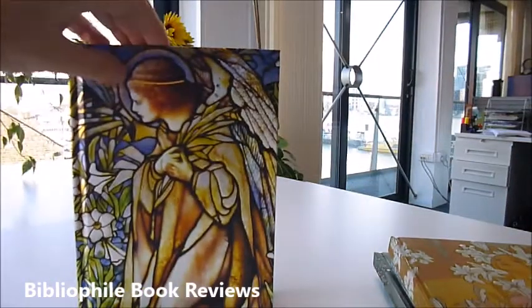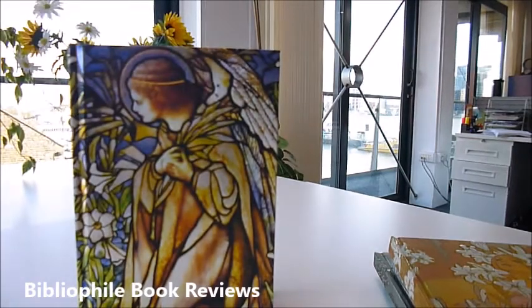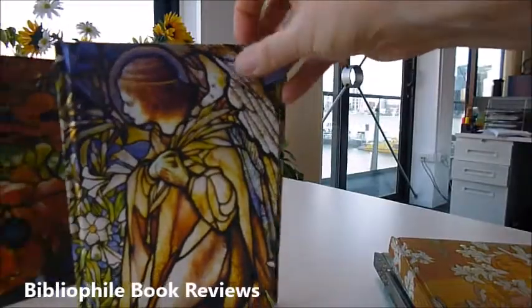For ladies or gentlemen, and then we have two by Tiffany — the Tiffany Angel stained glass window: another luxury lined notebook with an embossed cover.